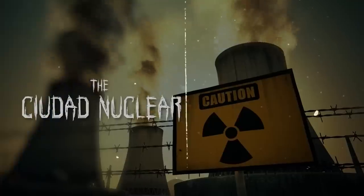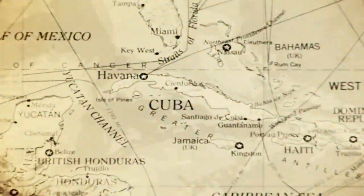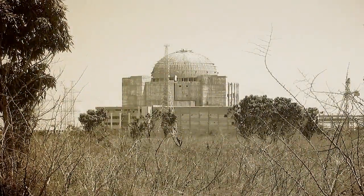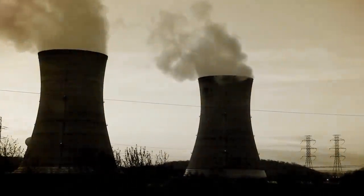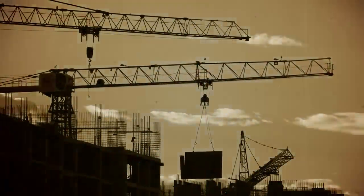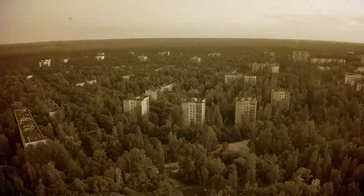Cuba has long been associated with nuclear tensions, but not just for the 1962 Cuban Missile Crisis. In the 1970s and early 80s, Cuba worked with the USSR in an attempt to build two nuclear power plants in southern Cuba in the town of Joragua. Each of these reactors would have produced enough energy to cover 15% of Cuba's power requirements. Their plans also included the construction of a dedicated town for the workers, which would be based on Pripyat — the city built beside the Chernobyl nuclear power plant.